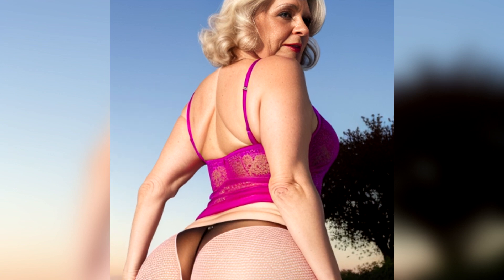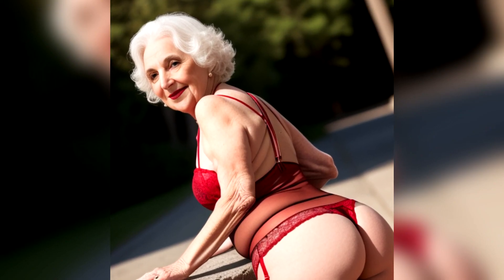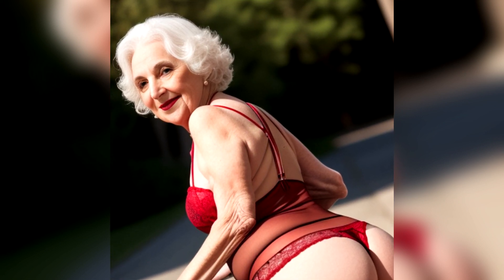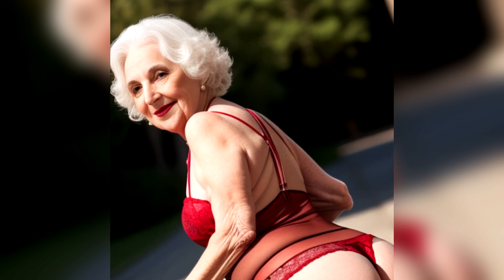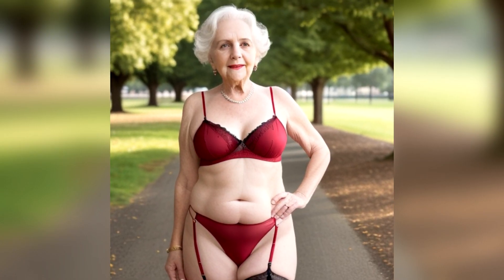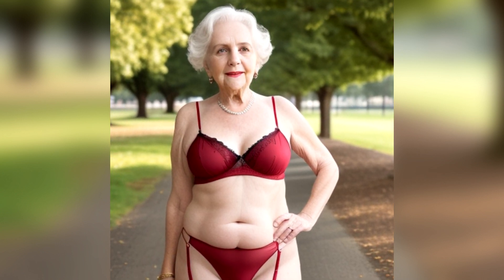Pay attention to the trims and embellishments — avoid sharp or abrasive edges. Opt for lingerie with smooth, soft, or covered trims, especially around the leg openings. Finally, look for lingerie with tagless labels or labels printed onto the fabric, as this prevents tags from scratching or causing irritation on the back or sides.